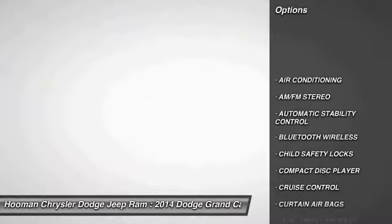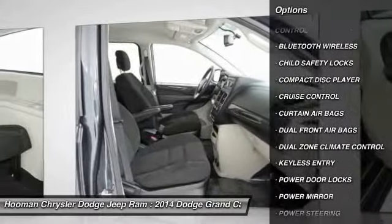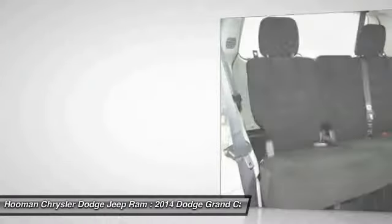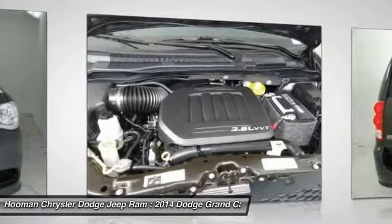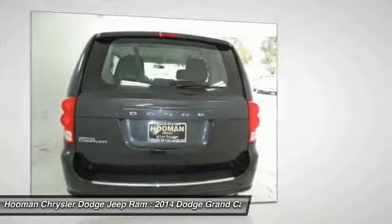Traction control, dual front airbags, Bluetooth wireless data link for hands-free phone, power steering, air conditioning, front keyless entry, automatic stability control, cruise control, AM FM stereo radio, power door locks. Your new ride is just a phone call away.